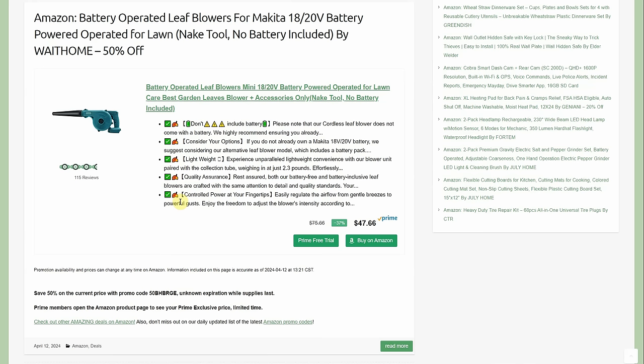A battery-operated leaf blower by Weight Home — not Makita — compatible with Makita 18V/20V batteries. It's a naked tool (no battery included) at $47.66, but prime members get an additional discount and then there's a 50% promo code, bringing it to around $22-$23. If you're in Makita's lineup, this is a must-buy because their blowers are six times the price, and even though it's a smaller blower good for workbenches and small jobs, at $20 that's stupid cheap.